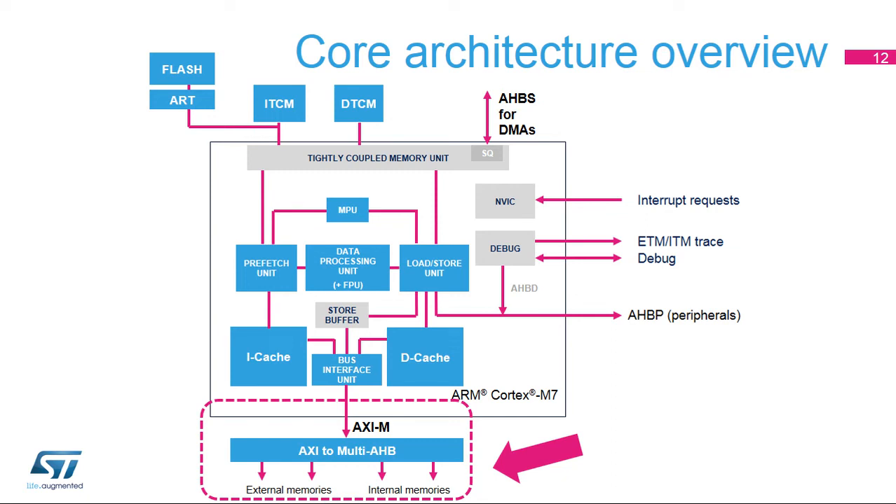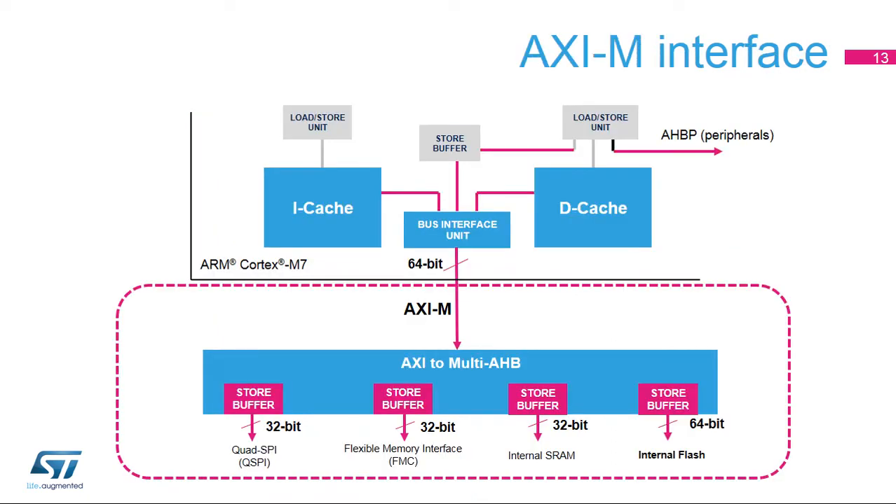The AXIM interface can be used for instruction fetches, data cache line fills and evictions, non-cacheable normal-type memory data accesses, and device and strongly-ordered-type data accesses. STM32F7 microcontrollers integrate an AXI-to-Multi-AHB bridge to take advantage of the Cortex-M7 AXIM interface.